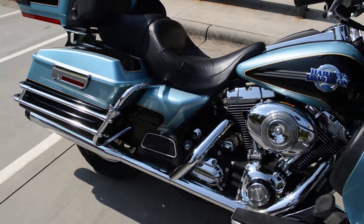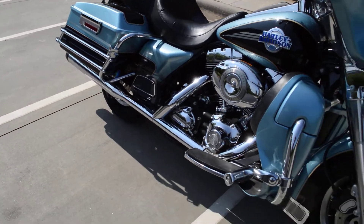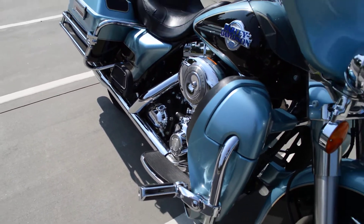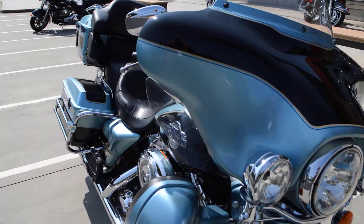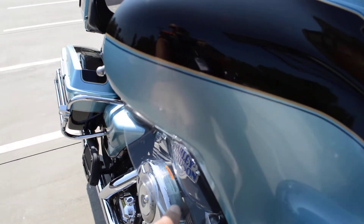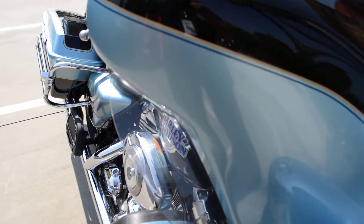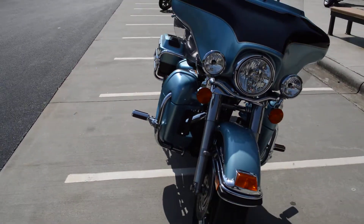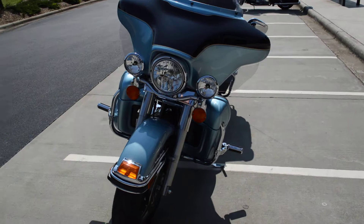Coming around to the front, you can see there are some highway pegs that have been installed with the adjustable mounts. Also some fairing deflectors installed on there. Dual front disc brakes, as all of them have that.